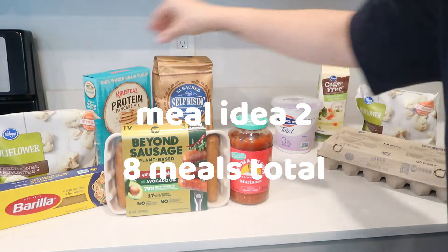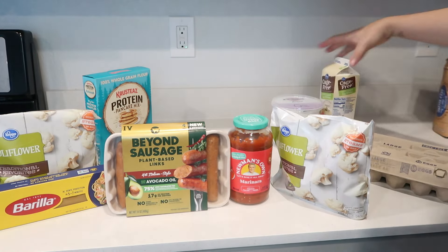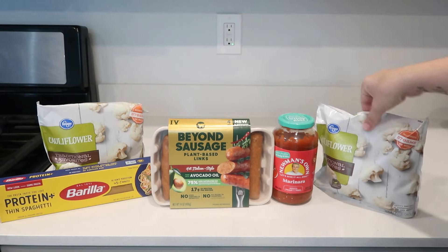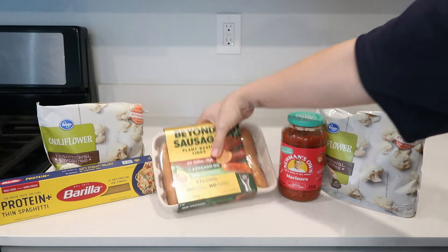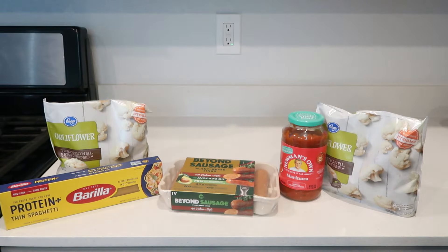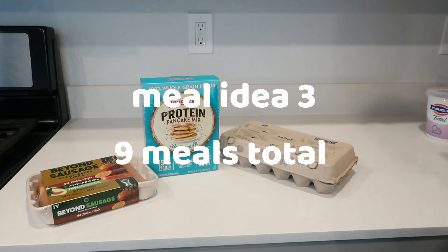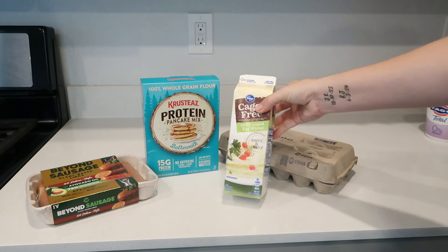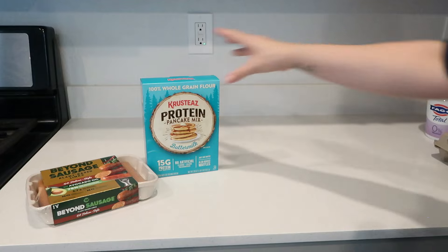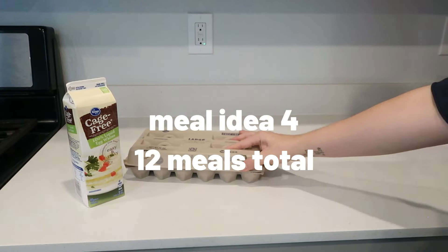Meal idea number two is four meals in total — we are doing spaghetti with roasted cauliflower, just a jar of red sauce and some Beyond Sausage. All of these meals are high protein, but if you want to save money you could substitute the proteins for something else or just omit them altogether. Meal number three is nine meals in total: a sausage pancake bake with a side of eggs. Meal number four is 12 meals in total.